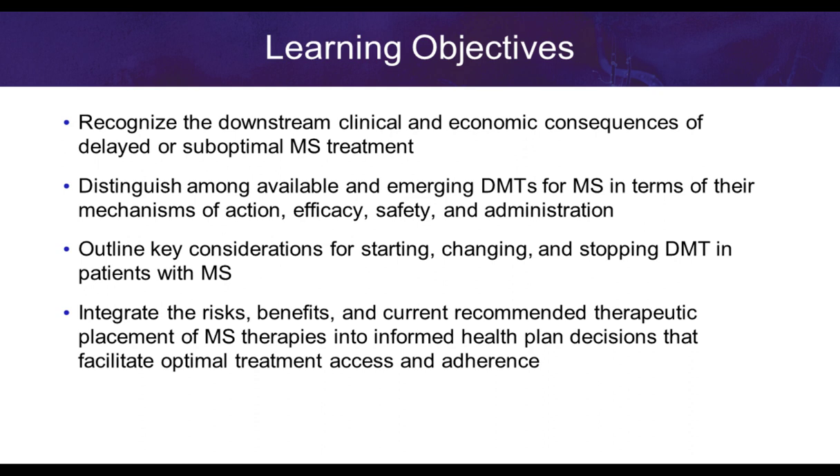Our learning objectives today include discussing the downstream clinical and economic consequences of suboptimal or delayed treatment of multiple sclerosis. We want to distinguish among new and emerging disease-modifying therapies, talking about their mechanisms of action, efficacy, safety, and administration. We'll outline key considerations for starting, changing, and stopping therapy, and integrate risks, benefits, and therapeutic placement of MS therapies to facilitate optimal treatment decisions by health plans.